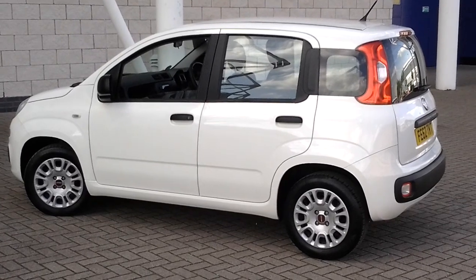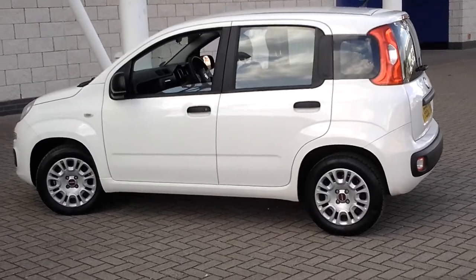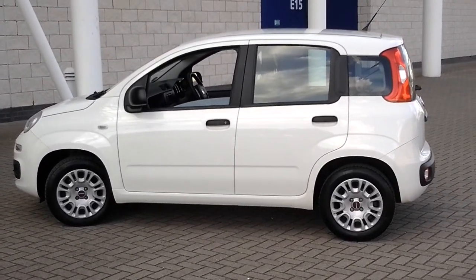£20 a year road tax and very high miles per gallon. This car in town, according to the trip computer, has been averaging 43 miles per gallon in town.